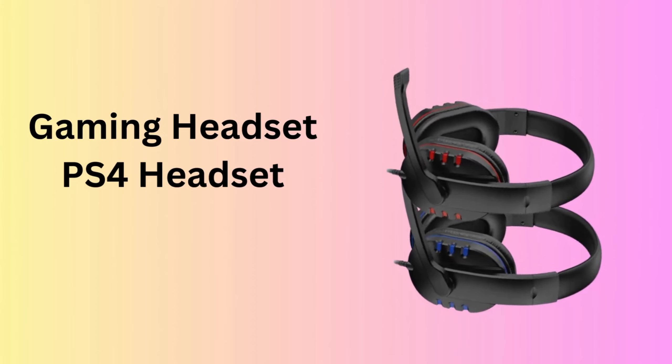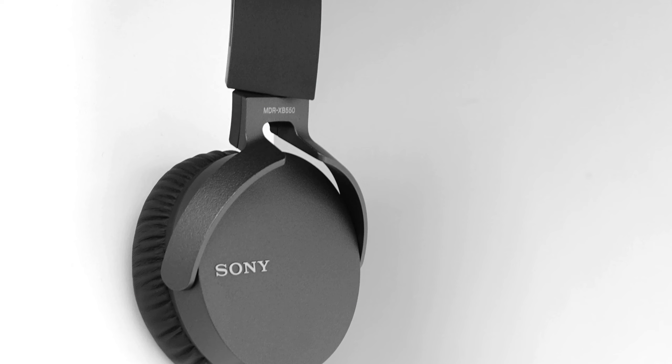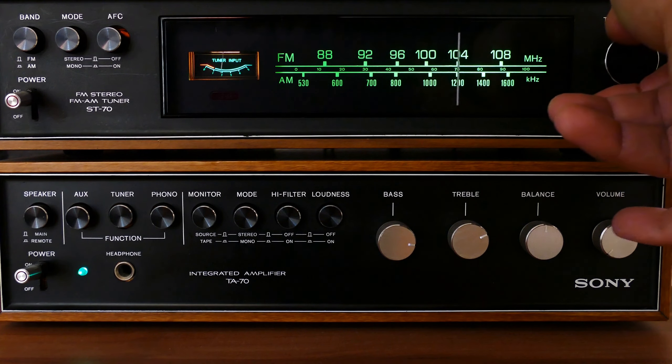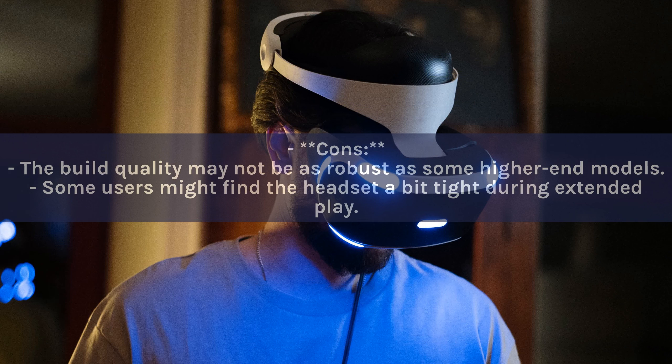Number 10: Gaming Headset PS4 Headset. This versatile gaming headset is designed for a wide range of platforms including PS4 and Xbox. It offers 7.1 surround sound for an immersive audio experience, a noise-canceling mic for clear communication, and RGB lighting for a personalized touch. Pros: Versatile compatibility with multiple gaming platforms. Immersive 7.1 surround sound. RGB lighting adds to the gaming atmosphere. Cons: Build quality may not be as robust as some higher-end models. Some users might find the headset a bit tight during extended play.